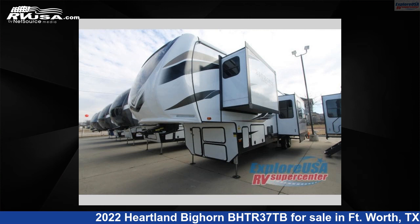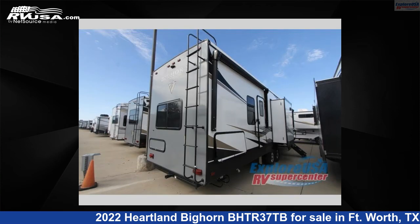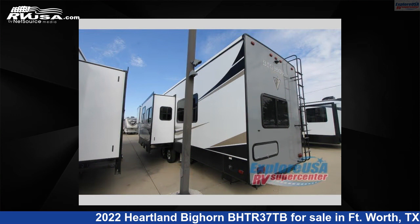This 2022 Heartland Bighorn BHTR 37TB is a fifth-wheel RV. It is located in Fort Worth, Texas, 76140 and is offered for sale by ExploreUSA RV Supercenter, Fort Worth, TX.